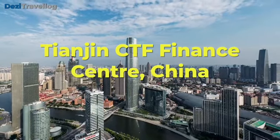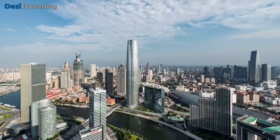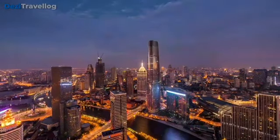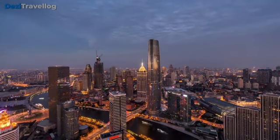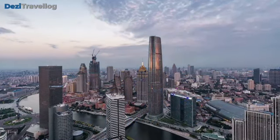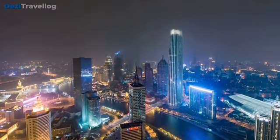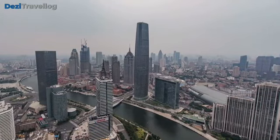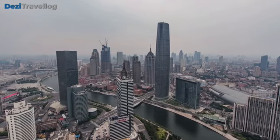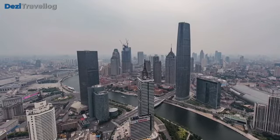Number eight: The Tianjin CTF Finance Center is a prominent skyscraper located in Tianjin, China, completed in 2019. It stands as one of the tallest buildings in the world, reaching a height of 530 meters (1,739 feet). The tower is part of a larger high-rise center and accommodates a mix of uses including office spaces, a luxury hotel, and retail facilities. It serves as a key landmark in Tianjin, exemplifying China's commitment to cutting-edge architecture and urban development.